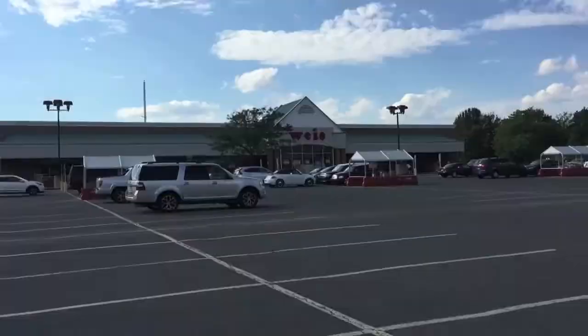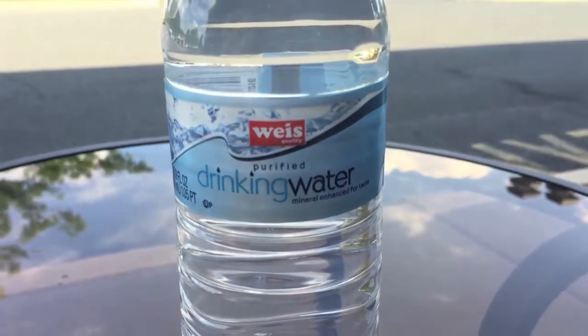Hey, what's up everybody. Here's another water comparison video. Tonight I'm in State College, Pennsylvania at Weis Market. Weis is gonna be the winner for this round, and we're gonna do a taste test to see which one tastes the best, and it's gonna move on to the next round. That's why I'm in the parking lot right now.